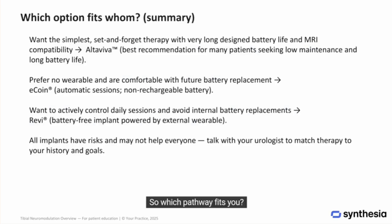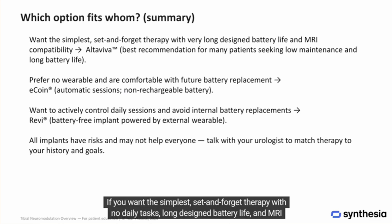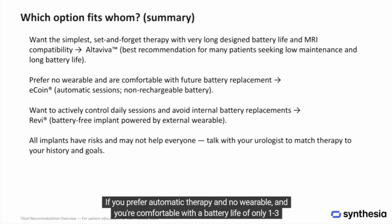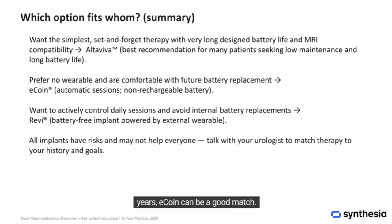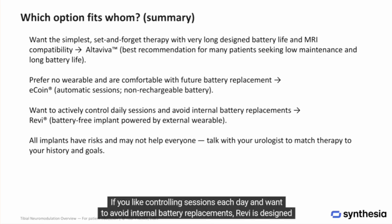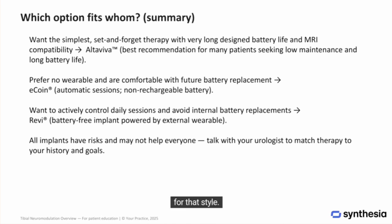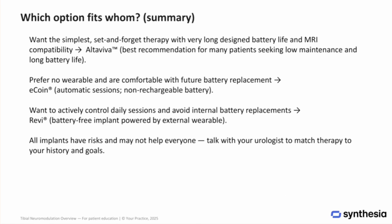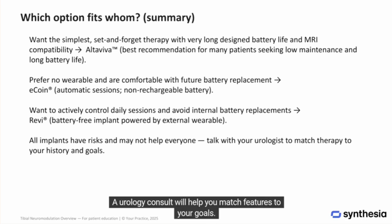So which pathway fits you? If you want the simplest set-and-forget therapy with no daily tasks, long-designed battery life, and MRI compatibility, Altaviva is a compelling first choice to discuss with your clinician. If you prefer automatic therapy and no wearable, and you're comfortable with a battery life of one to three years, eCoin can be a good match. If you like controlling sessions each day and want to avoid internal battery replacements, REVI is designed for that style. Remember, your diagnosis, health history, and preferences matter — a urology consult will help you match features to your goals.